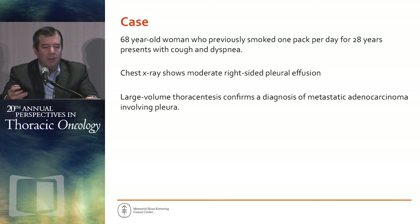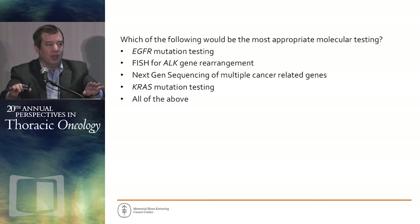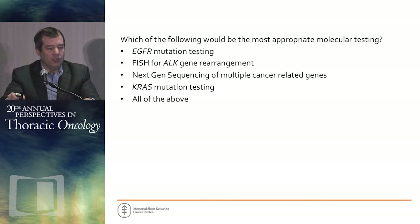Sixty-eight-year-old woman, previously smoked one pack per day for 28 years, presents with cough and dyspnea. Chest X-ray shows moderate right-sided pleural effusion. She undergoes a large-volume thoracentesis, which confirms the diagnosis of metastatic adenocarcinoma involving pleura. Which of the following would be the most appropriate molecular testing: EGFR mutation testing, FISH for ALK gene rearrangement, NextGen for multiple cancer-related genes, KRAS mutation testing, or all of the above?